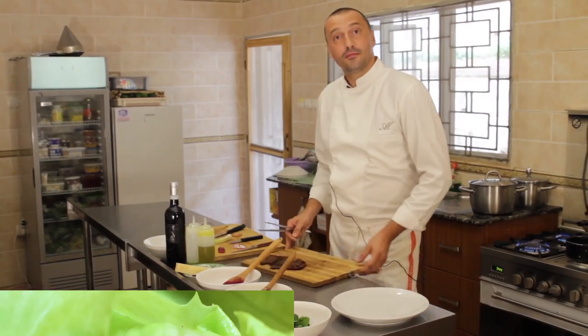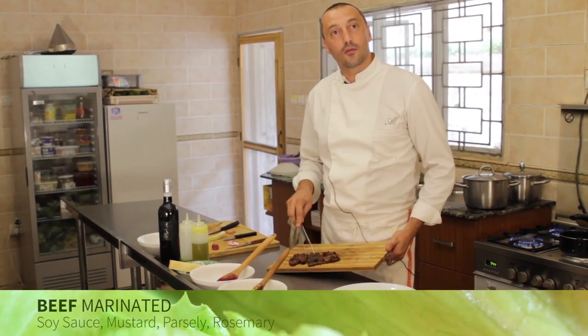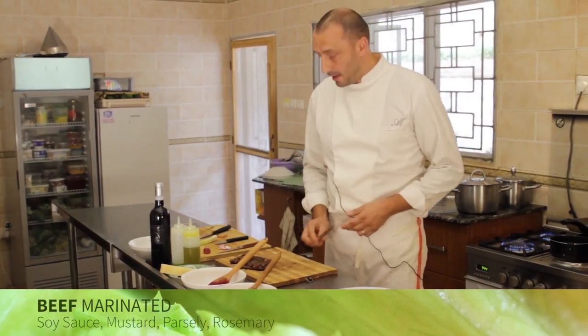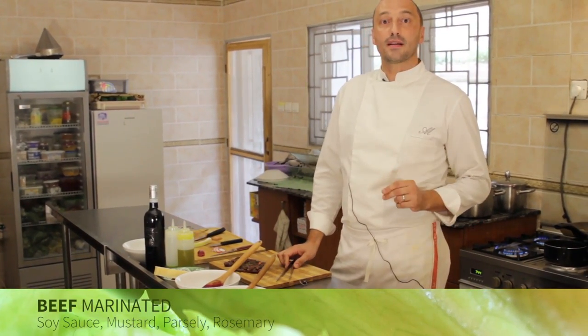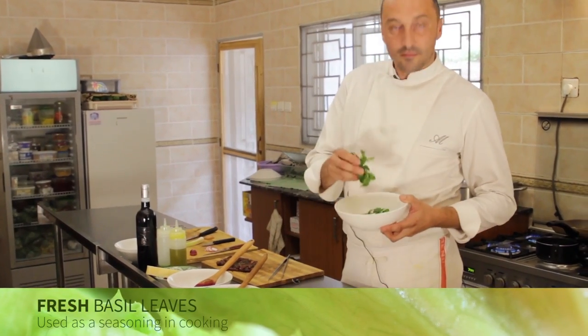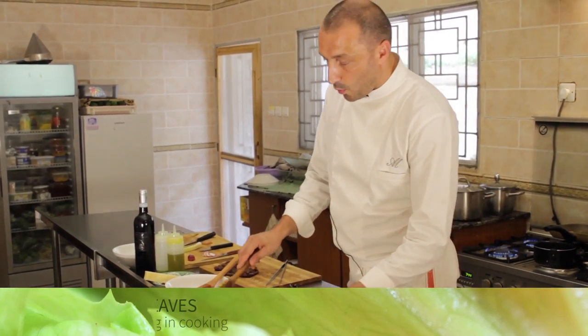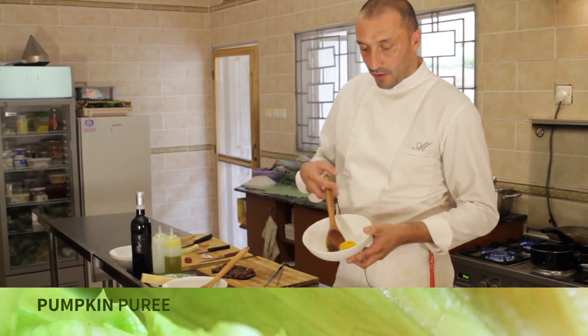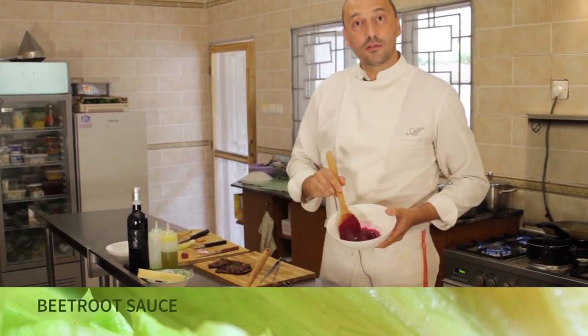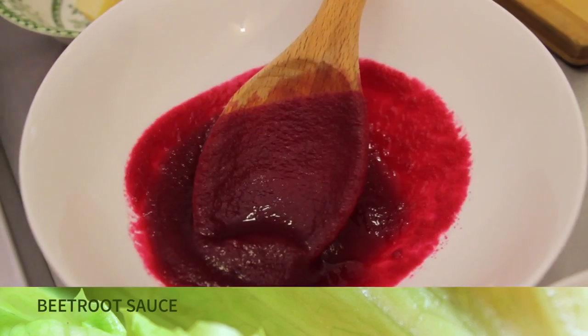We have beef from Kigali, from Rwanda. Marinate a little bit with soy sauce and mustard with a touch of parsley and rosemary. We have fresh basil, we have pumpkin puree, beetroot sauce — very simple, very clean.